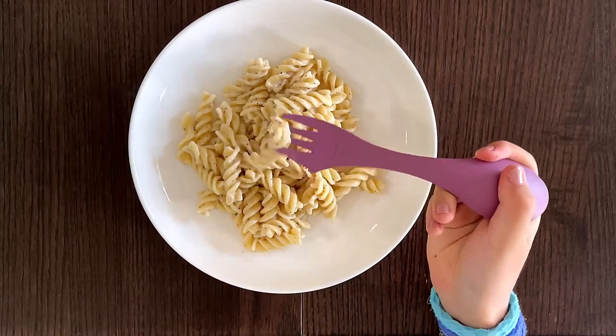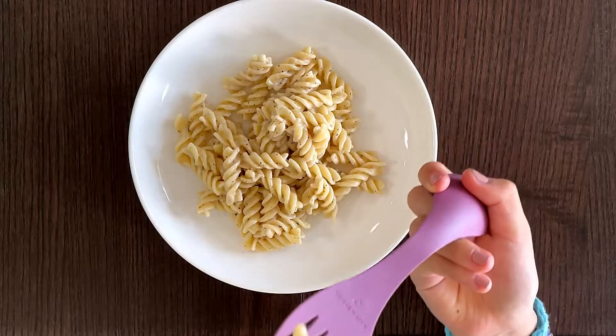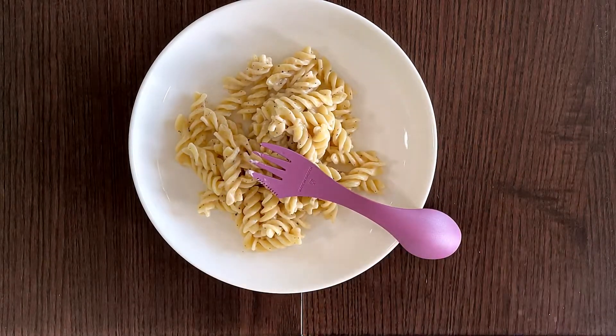I like the noodles though. So let me taste one. Not much though.